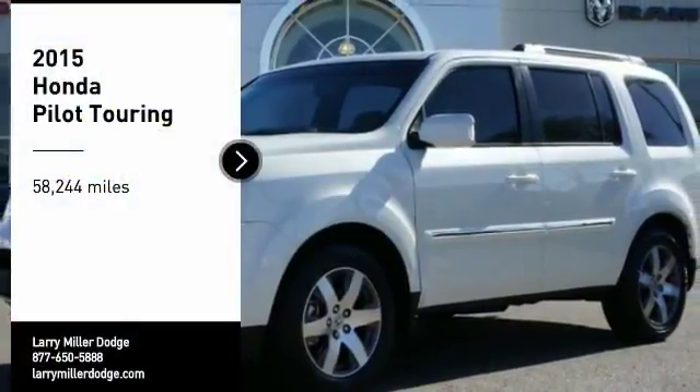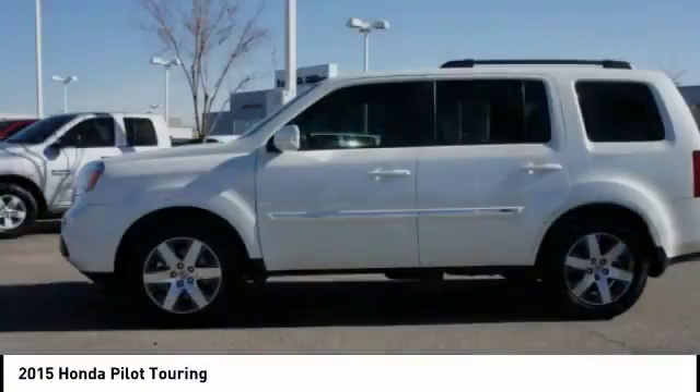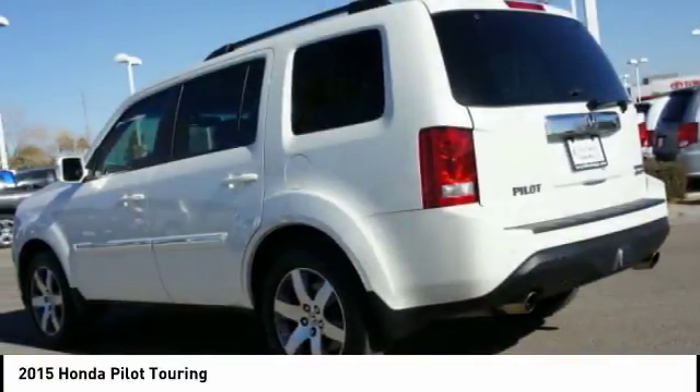Come test drive the 2015 Pilot. Optimal utility. Indulgent interior. Powerful performer. You'll be ready for almost anything in the Honda Pilot.